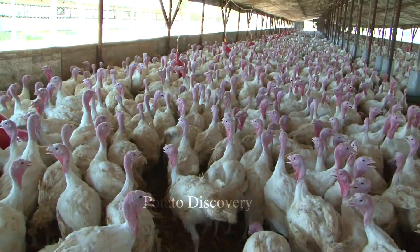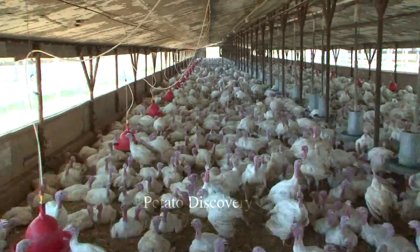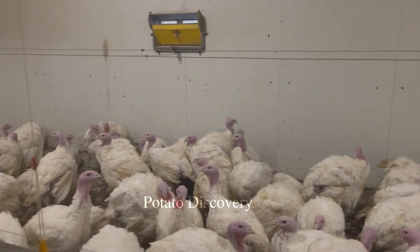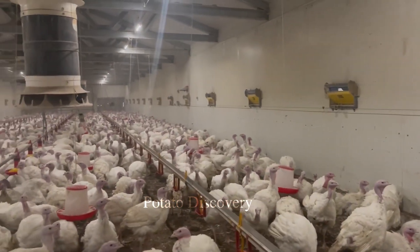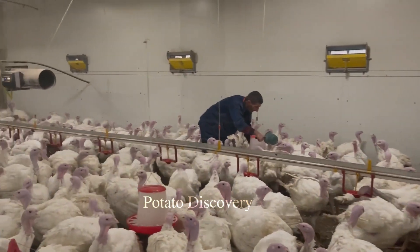A mature turkey's diet includes wheat, bran, hay, and a protein-rich feed such as soy bran. Vitamin and mineral supplements for turkeys are also essential. Regular vaccination and health checks are important to ensure the health and prevent infectious diseases of turkey.